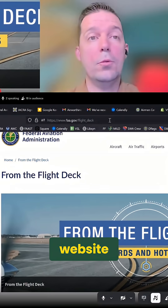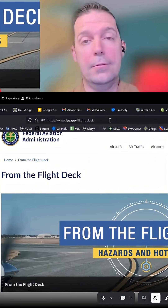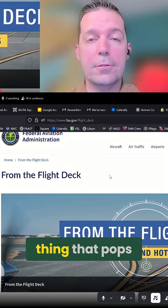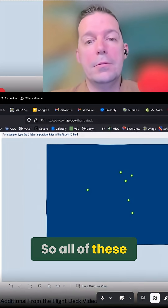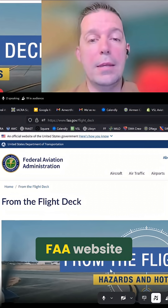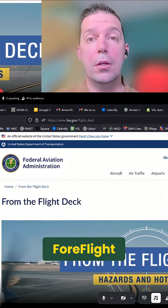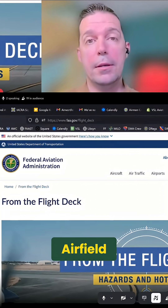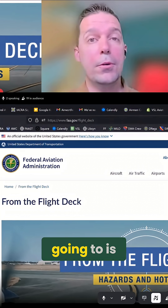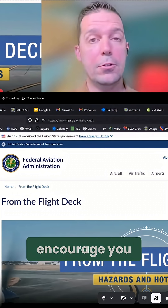If you go to the website faa.gov/flight_deck — so FAA From the Flight Deck, just Google 'FAA from the flight deck' and it'll be the first thing that pops up. All of these places are available from the flight deck website on the FAA website. If you're also using ForeFlight, go to the procedures tab, then airfield. And if you see a pilot handbook, that's a good cue that the airport you're going to is maybe slightly more complicated than other airports.